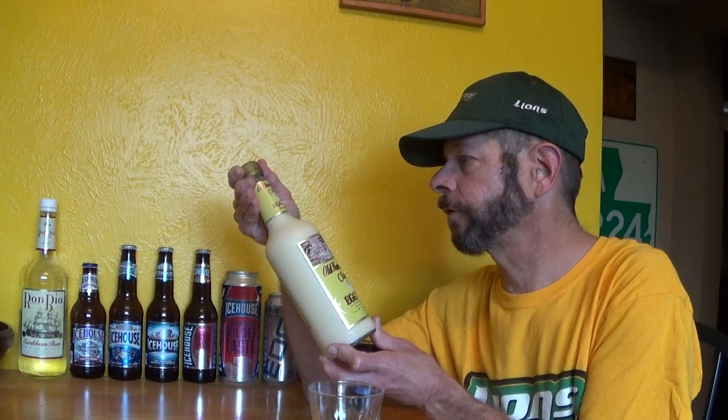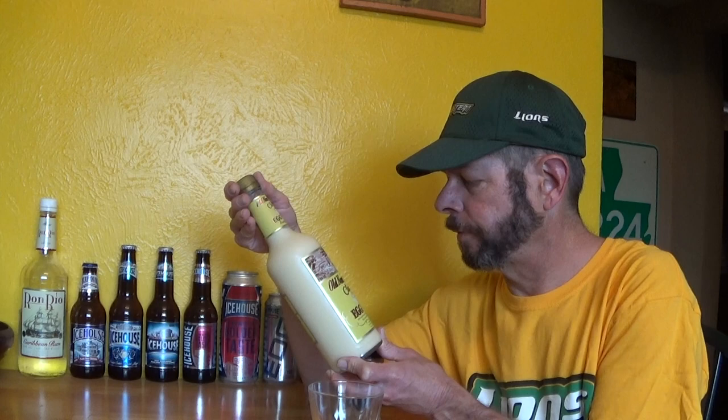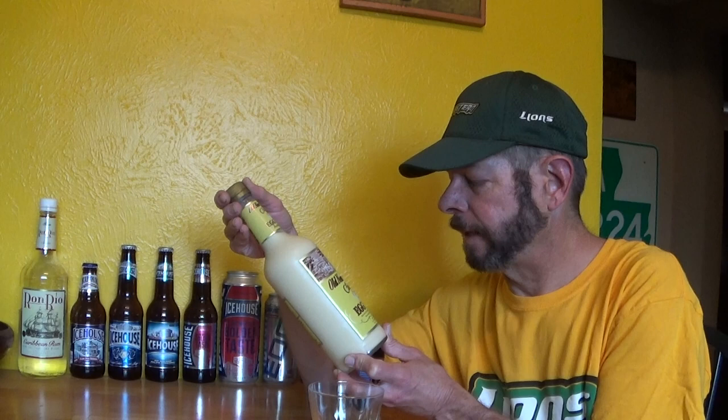Hello and welcome to this review of Old New England classic eggnog. Old New England classic eggnog, freshly made, made with Kentucky straight bourbon whiskey, rum, brandy, and blended whiskey, prepared and bottled by M.S. Walker Incorporated, Boston, Massachusetts.